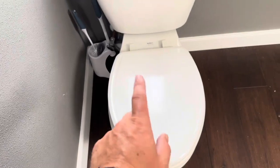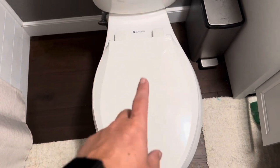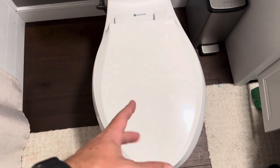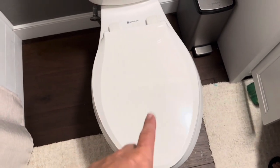Today I'm going to be comparing this Kohler soft close wooden toilet seat versus this Kohler ready latch plastic toilet seat. Just from the beginning you can tell the main difference is going to be that one is plastic instead of wood.